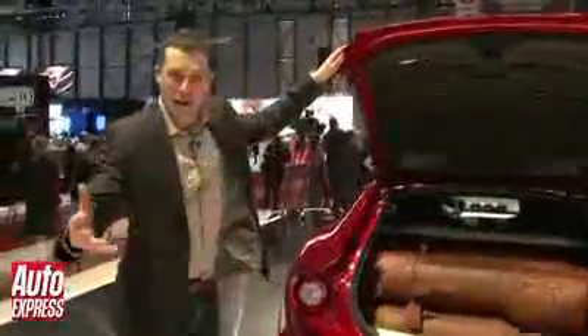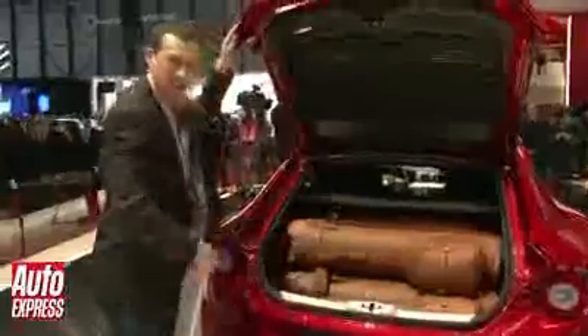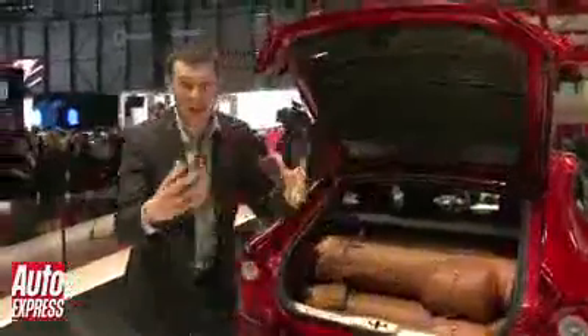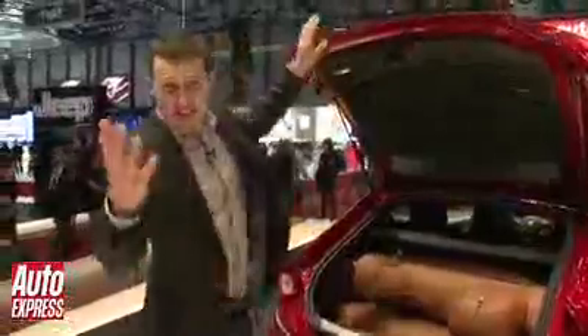I've never chatted about Ferraris and gone straight to the boot, but we've got about the same amount of space in there as in a VW Golf — 450 litres. There's a couple of golf bags in there. You can even fold down the rear seats and that'll give you 800 litres, which is about the same as a Ford Focus Estate. It's incredible.